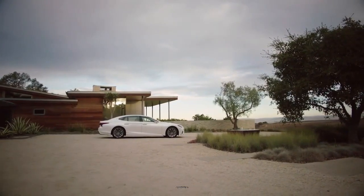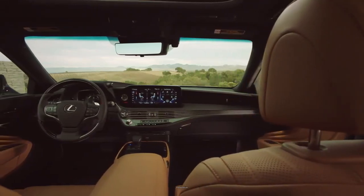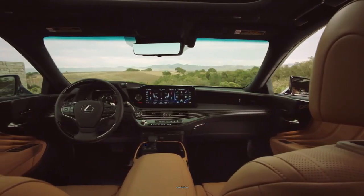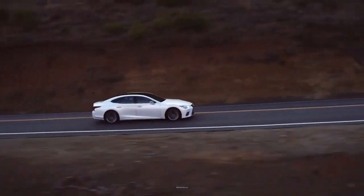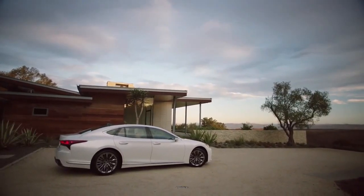The 2023 Lexus LS has aggressive styling with a combination of flowing lines, well-patterned fabrics, and rich leather upholstery. The vehicle emphasizes comfort over sportiness and is ranked as one of the best cars you can get from Lexus.